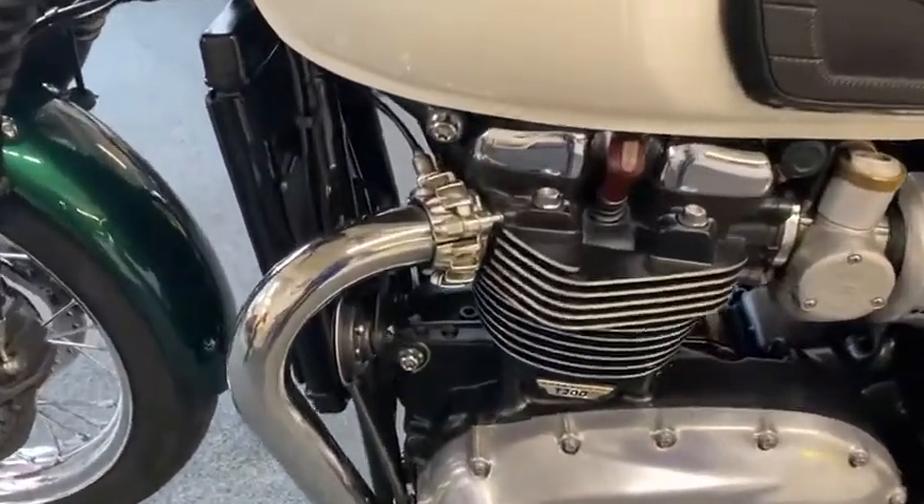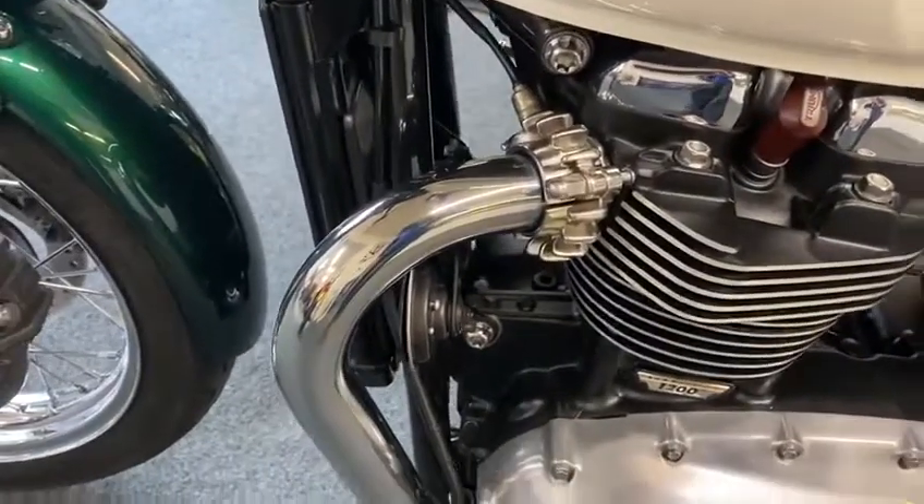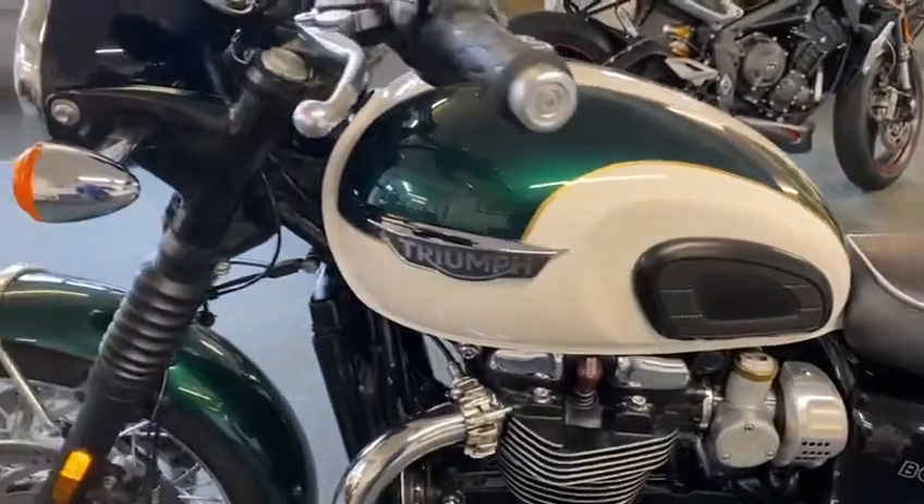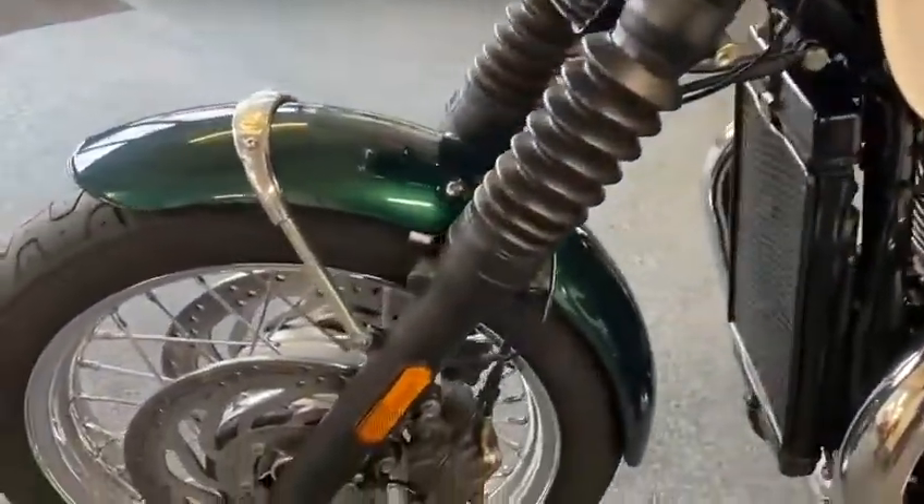Look at the front pipes. Not even gone blue or anything. Beautiful. Absolute beauty.